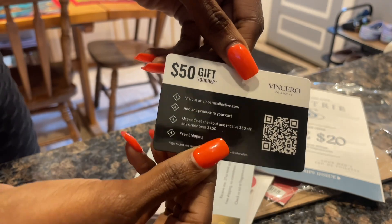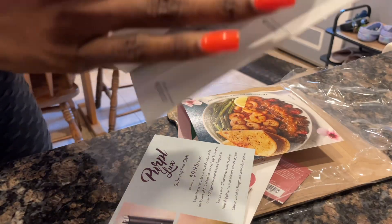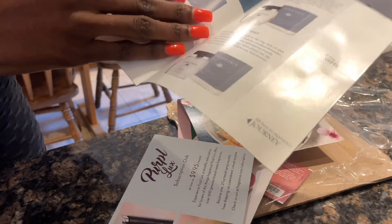They also included what looks like a gift card from a jewelry store or watch collection — it's a $50 gift card. I will be checking that website out, because $50 just tells me their pieces are $300 and more.